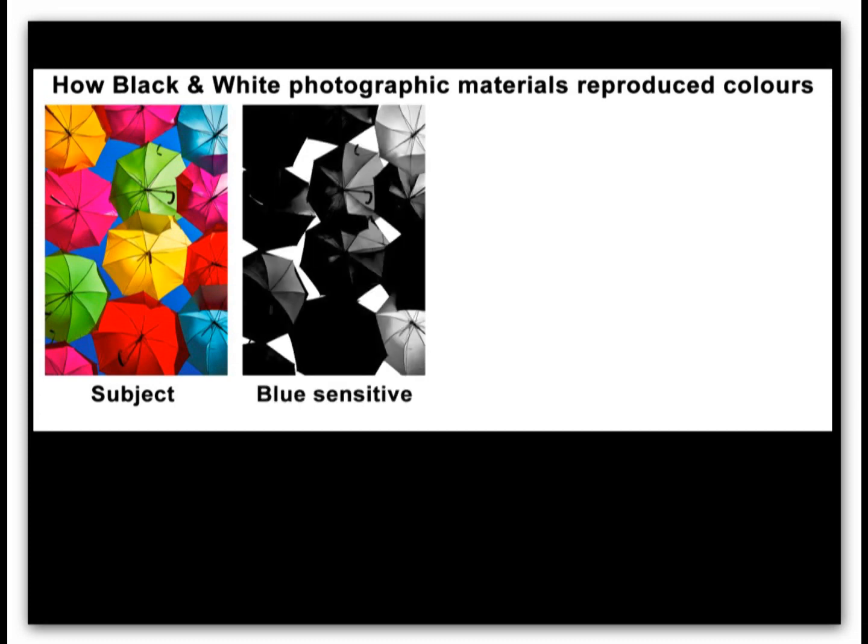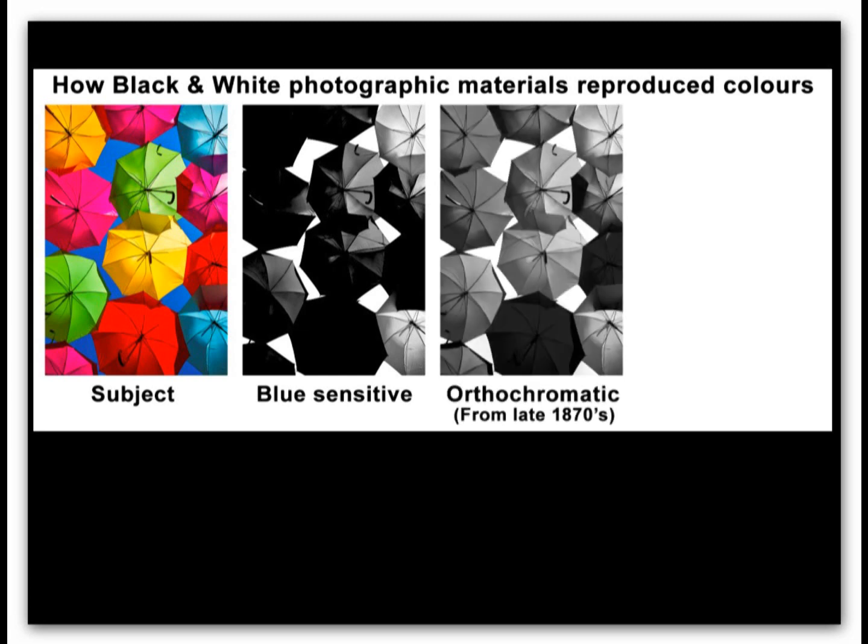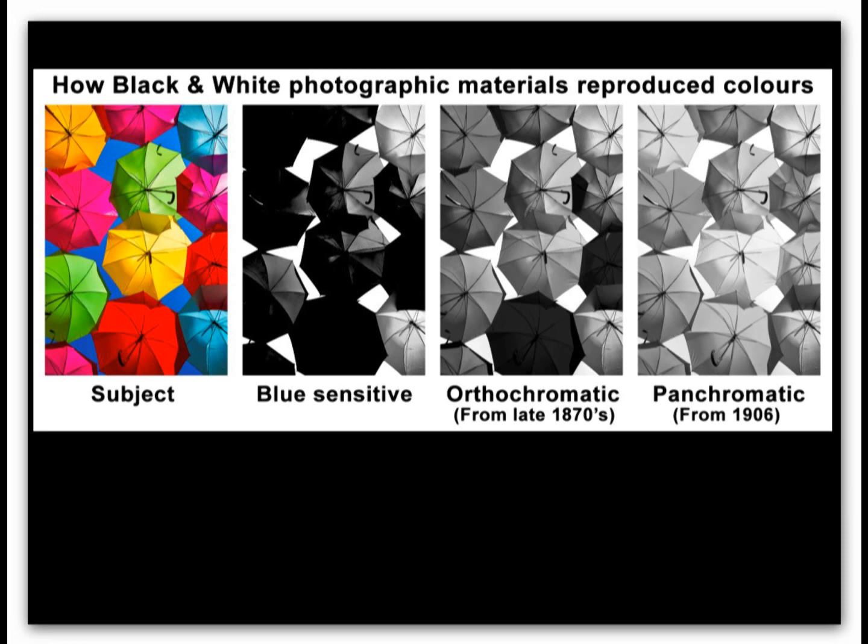The original photographic materials were only sensitive to blue light, so many colours recorded with dark tones. This is probably why Victorian people appear in dark clothes in their portraits. Developments in emulsions in the 1870s brought sensitivity into the green part of the spectrum, so colours could be reproduced with improved tonality. It was not until 1906 that full colour sensitivity was extended into the red part of the spectrum, although orthochromatic emulsions did a good job, as most red subjects do reflect some blue and green light as well as red.